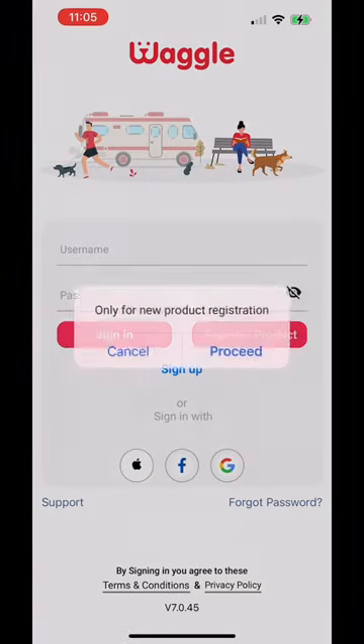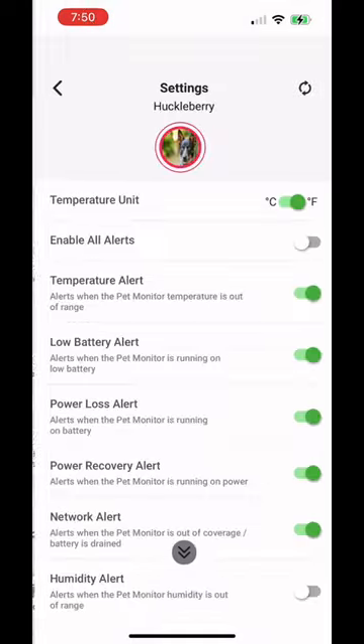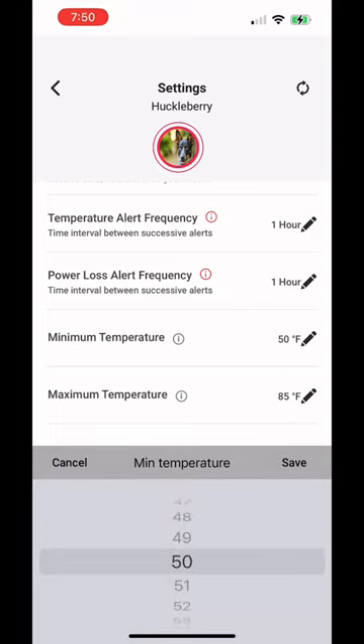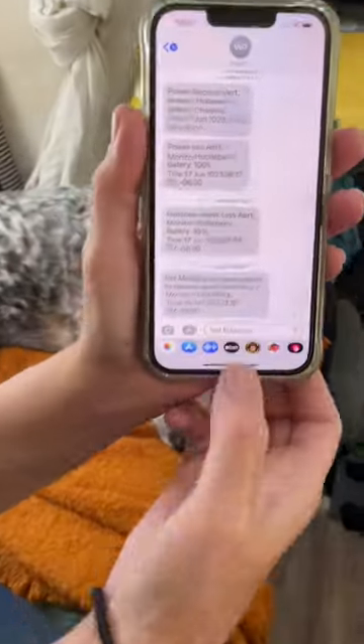Then simply install the Waggle Pet app, register your pet monitor, and choose a subscription plan that suits your needs. Finally, set up real-time updates and instant alerts triggered around temperature settings that you decide and set for your furry family members. You can set the alerts to be sent straight to your phone or an email address.